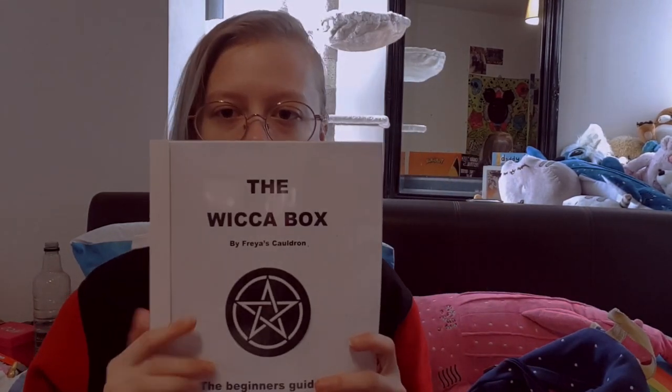Hey guys, it's your boy Pastel Space Witch and I am here with a review of The Wicker Box by Phrase Cauldron. This is their beginners box — it's the first box. I ordered this on the 1st of May. It was shipped on the 2nd and it arrived on the 4th, which is amazing especially considering it's a bank holiday this weekend. I honestly expected to wait until at least Tuesday the 7th. This cost me £20 for the box and about £3.50 for shipping, so we'll find out if it's worth it.